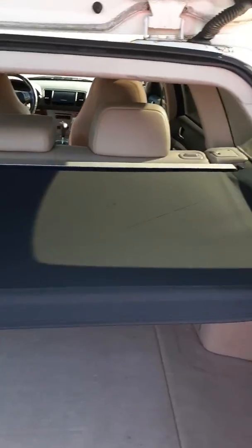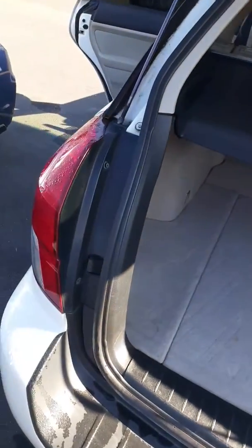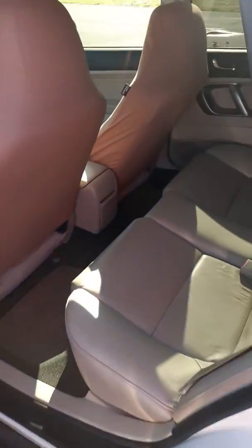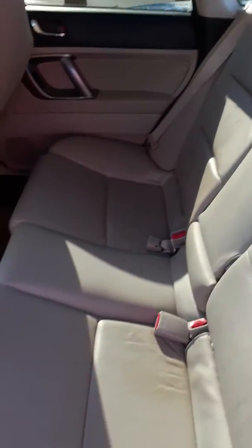It was an older couple, which I actually traded them into a 2017 Subaru Outback. This is the rear passenger compartment. You can see that the leather is in excellent condition — no tears or rips.